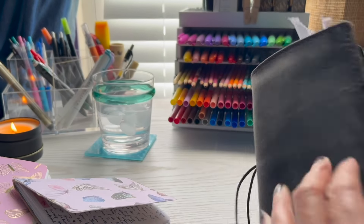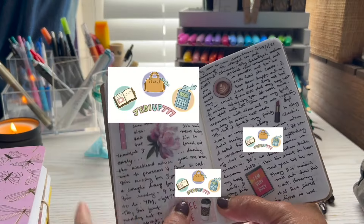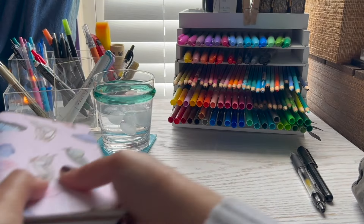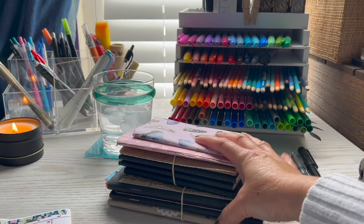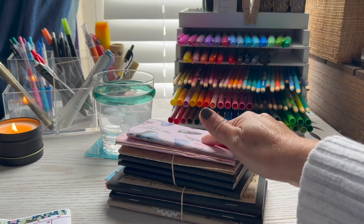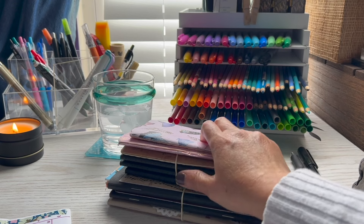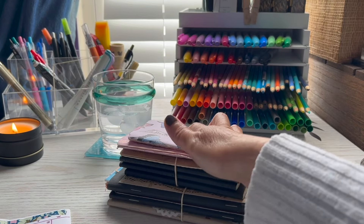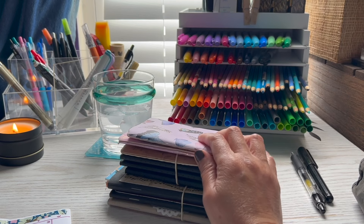I still have my eye on the Rachel handbag — it was almost in my shopping cart for about 50 bucks, which was a great deal, but I stopped myself because I had already gotten two other bags. It's still on my wish list, but now they're selling it for around 250 dollars. I'm definitely not going to buy it at that price — that's ridiculous — and prices have been going up.